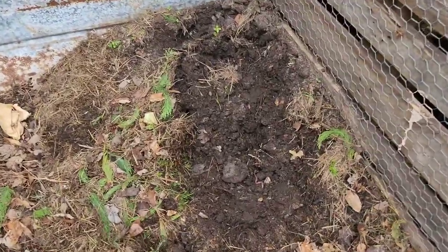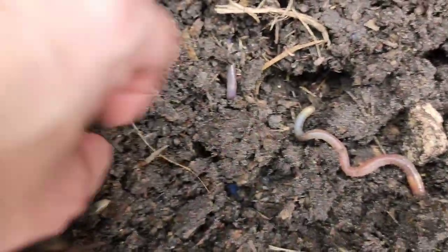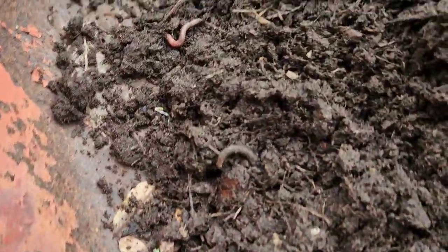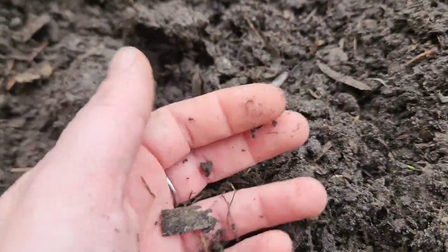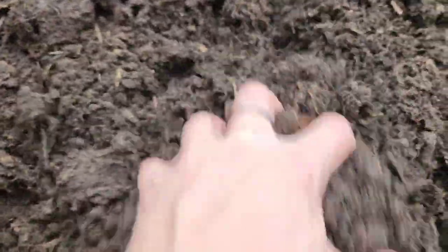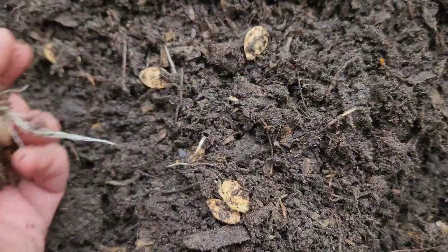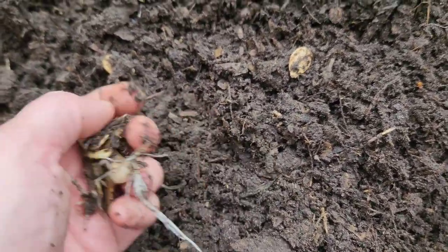I just started digging into this little compost area I've been doing over here and it looks as if I have started a worm farm. There are lots and lots of fat worms in here — would be great for going fishing, just come dig in here. Got some seeds starting here too. I'll pull those out and maybe plant them, see if that works.